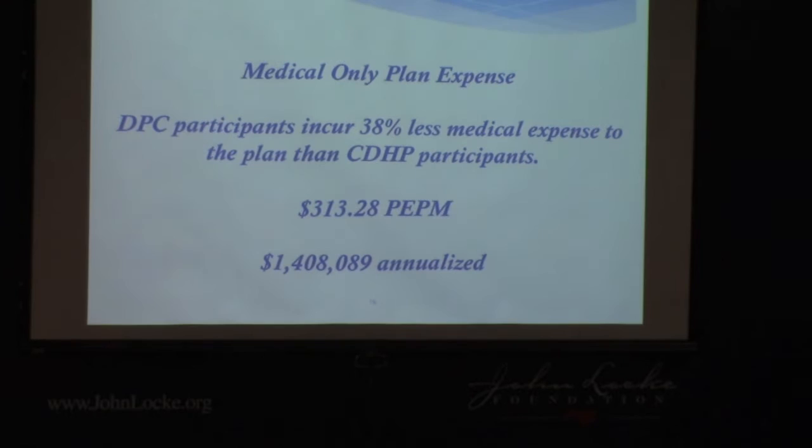That's huge numbers. So when you annualize that, it's $1.4 million.